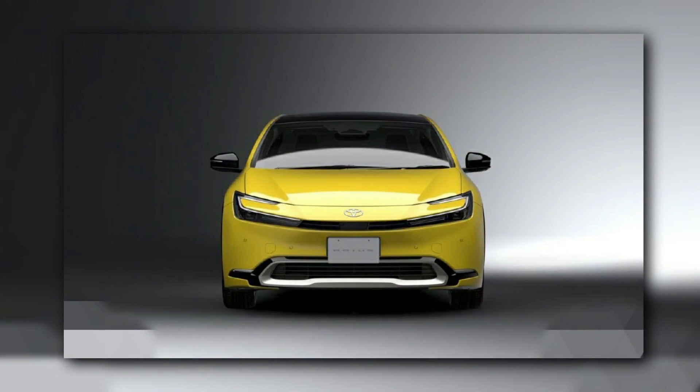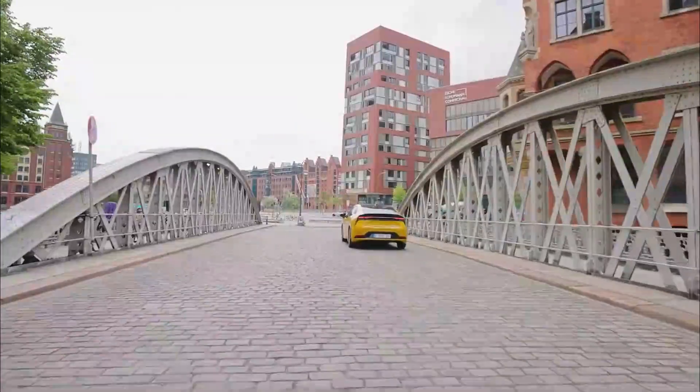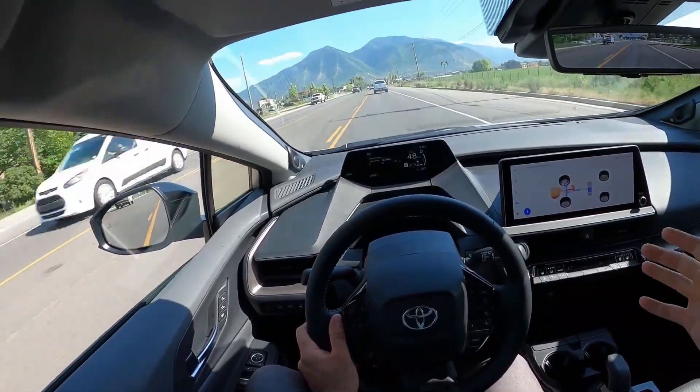Toyota also offers a complete warranty package for the 2024 Prius, which includes coverage for the hybrid system components. This warranty coverage gives owners added peace of mind, demonstrating Toyota's trust in the longevity and performance of hybrid technology.